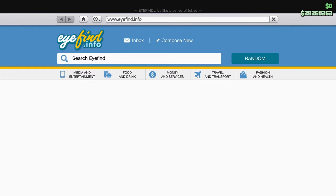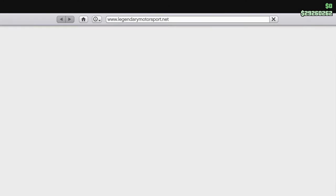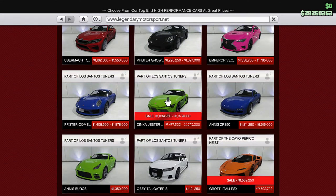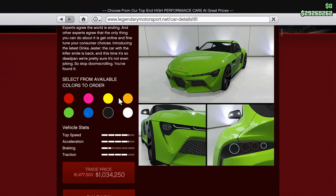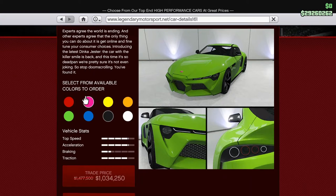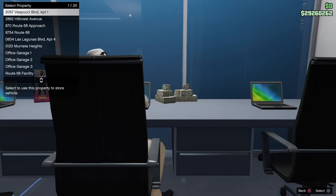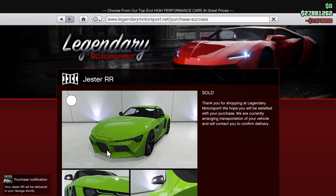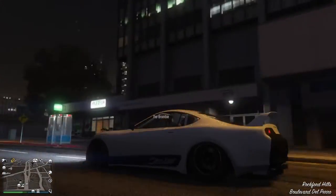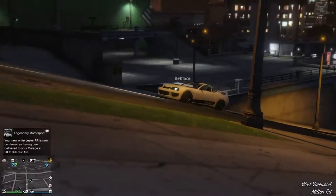He's sort of snuck up — he is coming closer, isn't he. Bloody Raccoon, you stay away from me, sir. Okay, the Dinka Jester RR is what we are here to look at. It can be found under the Legendary Motorsport website. Retailing for a price of 1 million, or 1.379 million — so we'll call that 1.4. We're gonna send it on up to the Hillcrest residence as we always do, and on this occasion we're gonna be getting there in the Dinka Jester Classic.